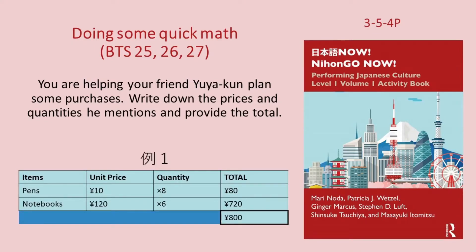例一。一本十円のペン八本と一冊百二十円のノート六冊ですね。じゃあ、全部で八百円ですね。(Example 1: 8 pens at 10¥ each and 6 notebooks at 120¥ each. Total: 800¥.)